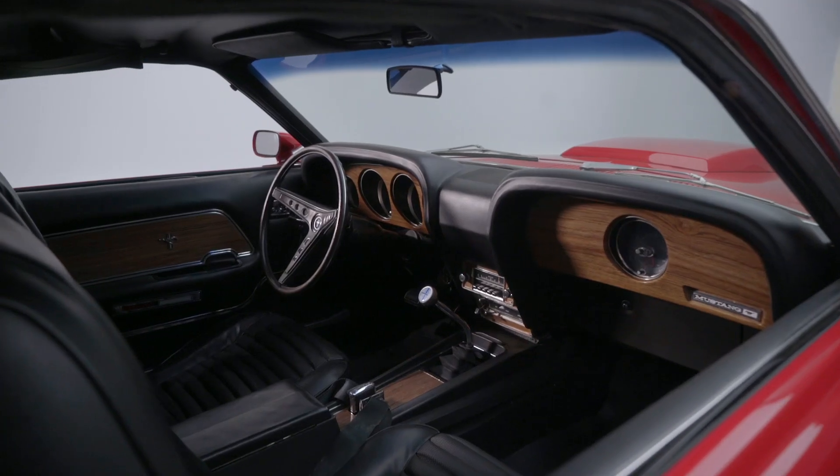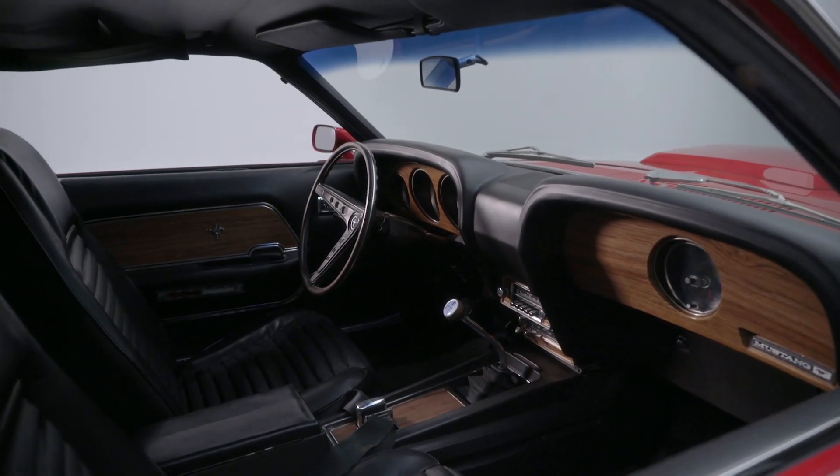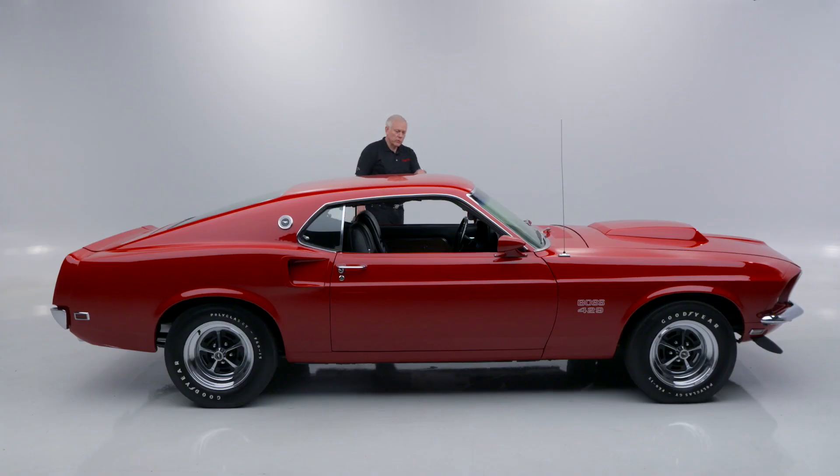It has a black Deluxe interior. It is just a gorgeous car. They all came with the close ratio top loader four-speed transmission and 3.91 rear end.